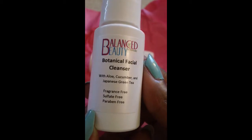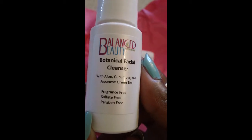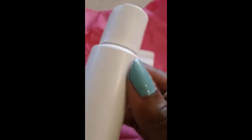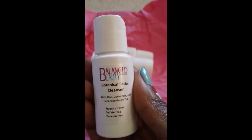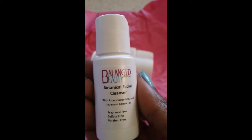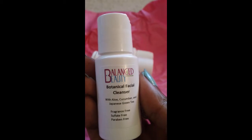We're going to start off with this — it's the Balanced Beauty botanical facial cleanser with aloe, cucumber, and Japanese green tea. It's fragrance free, sulfate free, and paraben free. There are no ingredients on the back because the ingredients are all on this little card here, which is really really small and my camera's not picking up on it.